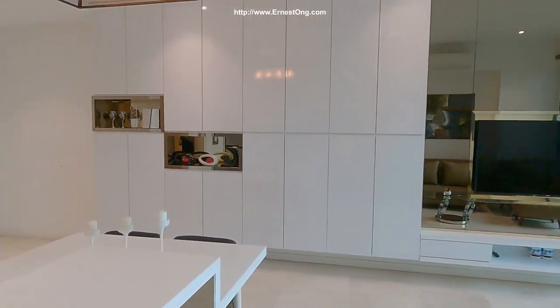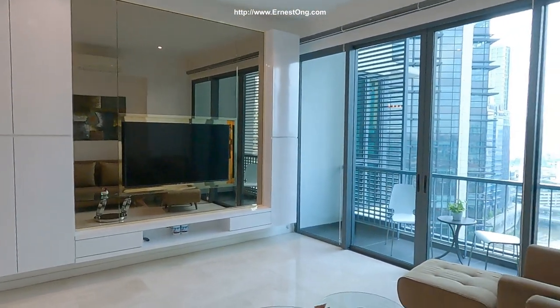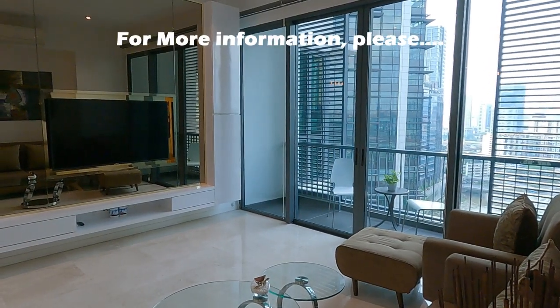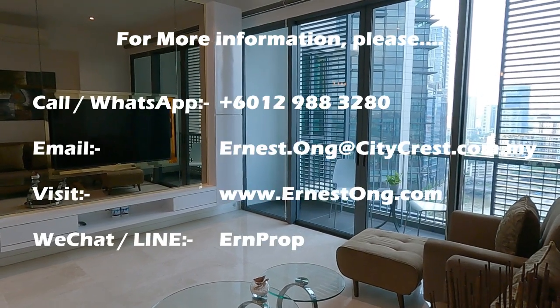A very fine and exquisite unit. This unit is available for sale and for rent. Should you need more information, please get in touch with me via the information given in the description below. Thank you very much.